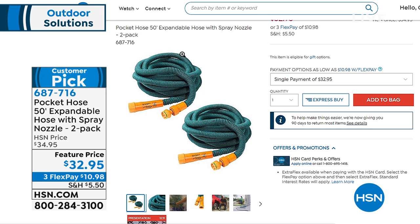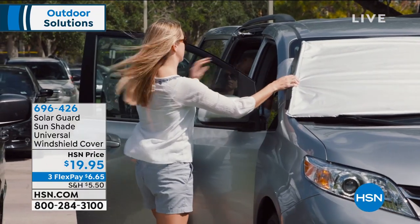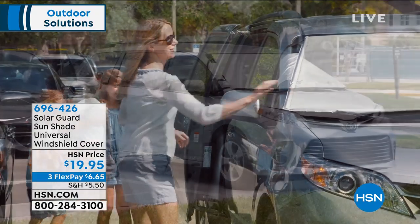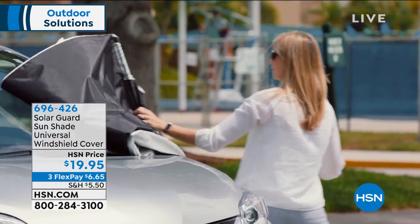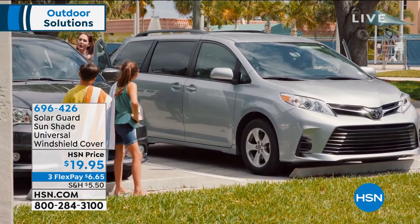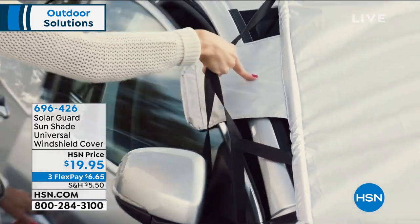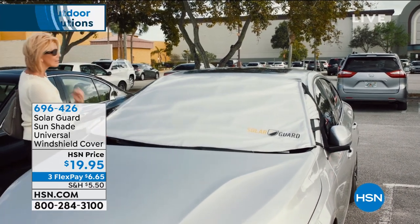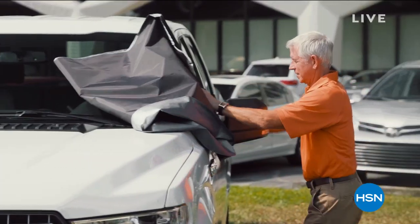Also today we're featuring the Solar Shade. Here in Florida, if you don't put something up in your windows during the day, that car is going to be 130 degrees when you get in. It protects your windshield from birds and debris. It locks into the car through the window so nobody can steal it. We have two sizes: standard for regular cars and smaller SUVs, and jumbo for big minivans and trucks. Fold it over, hook it around the side view mirror, tuck it in, and slam the door — there's a little bar inside.